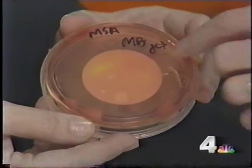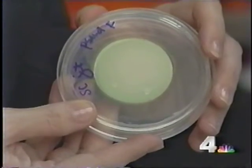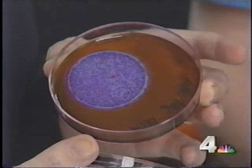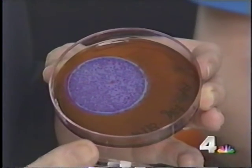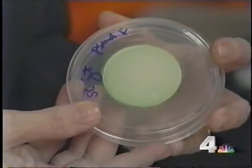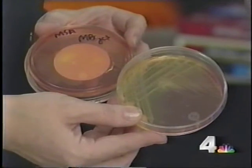We did look at the jetted samples. One hundred percent of the samples we've looked at had some kind of microbial growth. Of those, we did find fecal coliforms, we did find E. coli, many of them had fungi, many had pseudomonas, some had legionella, and we did find Staphylococcus aureus.